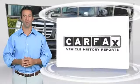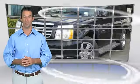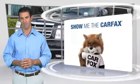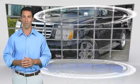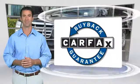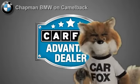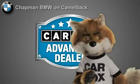Here's another high-quality vehicle with the Carfax Vehicle History Report. Be sure to find a complimentary copy of this report online or contact a dealership. This vehicle qualifies for the Carfax buyback guarantee. Just say show me the Carfax at Chapman BMW on Camelback, a Carfax Advantage dealer.